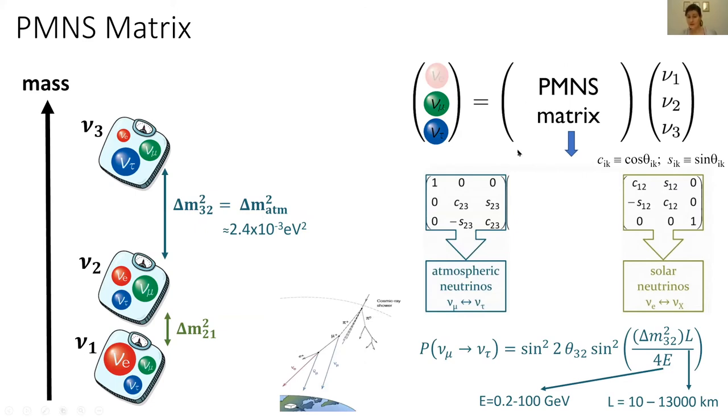Another part of the PMNS matrix describes how atmospheric neutrinos oscillate. Atmospheric neutrinos are mostly the muon flavor and they oscillate into the tau neutrino. This is described by the coupling between mass states nu2 and nu3, and depends on the atmospheric mass splitting. Neutrinos from the atmosphere typically travel between 10 and 13,000 kilometers, with energies between 0.2 and 100 GeV. Using the same method as before, we can calculate the atmospheric mass splitting between states nu2 and nu3, which is 2.4×10⁻³ eV².